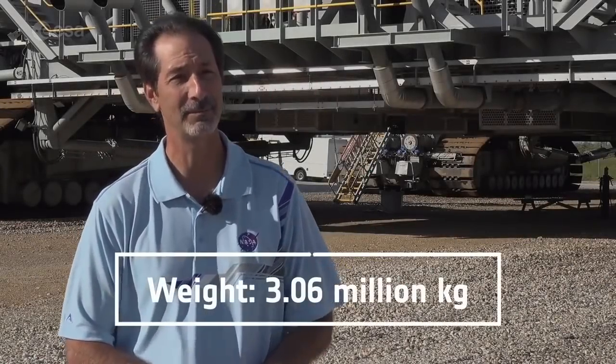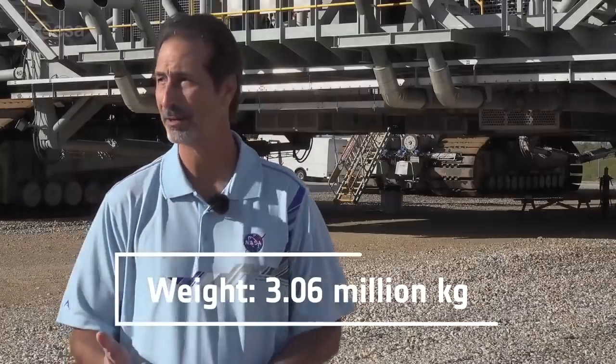She herself weighs 6.75 million pounds. We'll carry a mobile launcher that weighs 11.4 million pounds, and then we'll carry the SLS launch vehicle, which is somewhere around 3.5 million pounds. So add that all up, and that's what we'll carry back and forth to the pad.